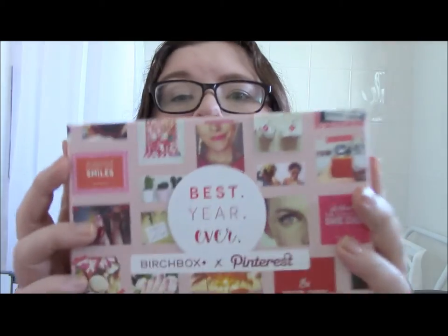Hi guys, I'm back with another video — another unboxing. Today I'm unboxing the first issue, the January 2016 edition of Birchbox. I've got to be honest and say I've fallen a little bit out of love with Birchbox over the last few months. One amazing box does not make an amazing subscription box, so Birchbox is kind of on the edge of whether I'm going to cancel or not. This one is in association with Pinterest and it's the 'Best Year Ever,' so I'm expecting a good one because it's a collaboration, but we'll see.